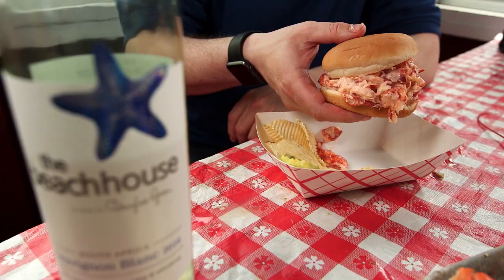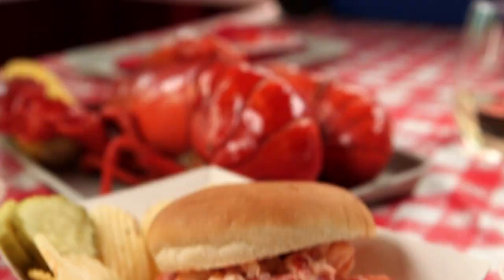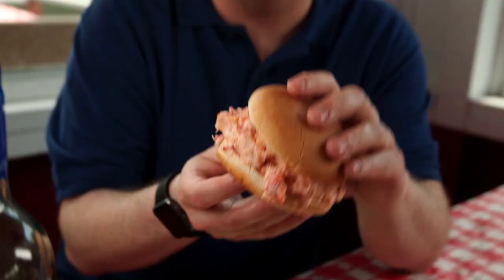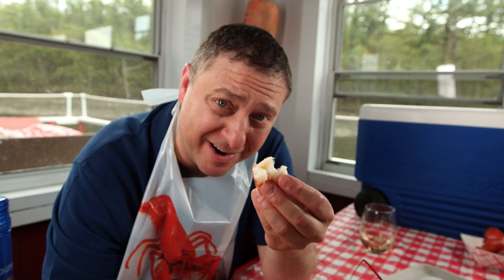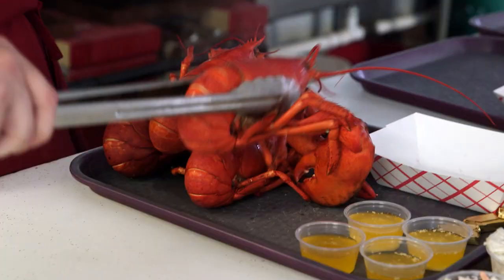If you want all that delicious lobster without the mess, you get the lobster roll. They do it uniquely here at Chauncey Creek — inside a hamburger roll, not the traditional New England split top hot dog bun. Why a hamburger bun? I have absolutely no idea, but I can tell you this much: I don't care, because it's awesome. Now you know why people come here from all over the world. I'm from Michigan, never had an experience like it — best lobster ever.